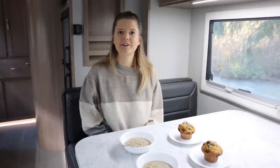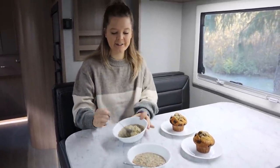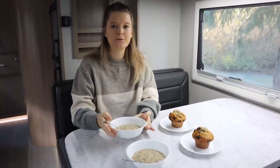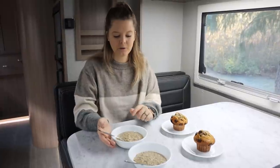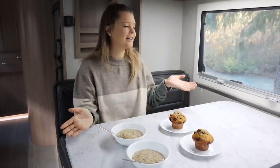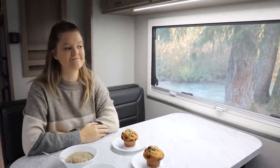Breakfast time — we've got some quick and easy instant oats in a brand new flavor: roasted banana and almond with quinoa and flax in it too. A muffin and a view of the river — it doesn't get much better than this.